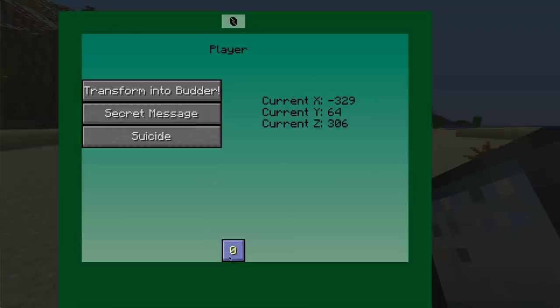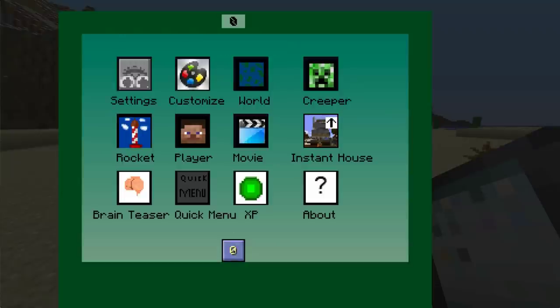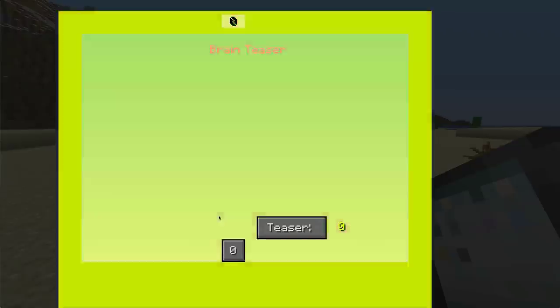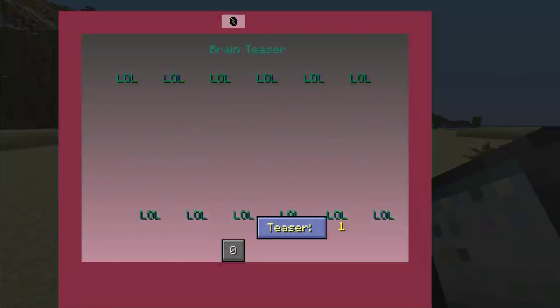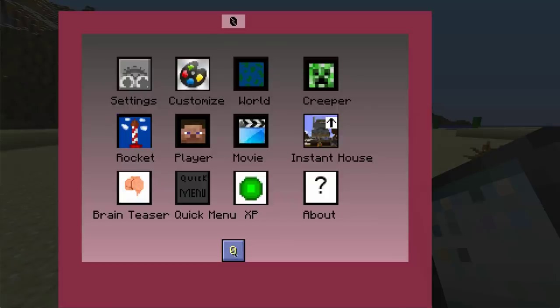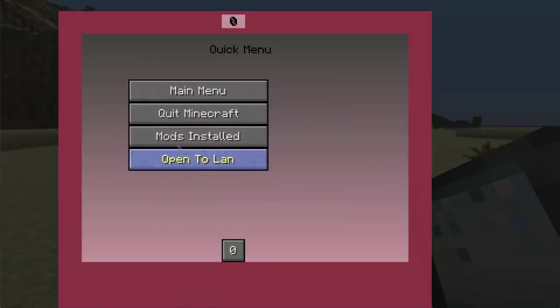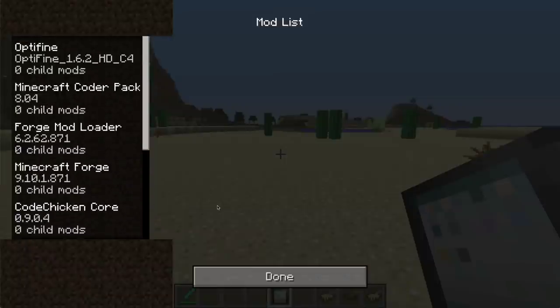There's a suicide option — obviously kills yourself — and it gives us X, Y, and Z coordinates, though you can use your F3 menu for that. There's a movie app — look at this poor Donald Duck getting blown up by a creeper over and over, and you can't stop it from playing. And we have the brain teaser: it flashes on screen — LOL, LOL, LOL — it teases your brain because you have to watch it go up and down.